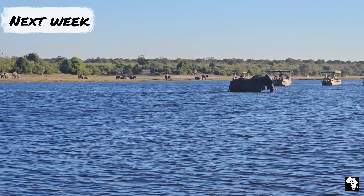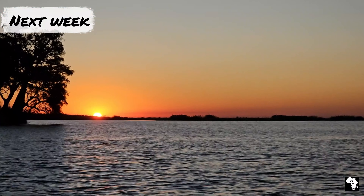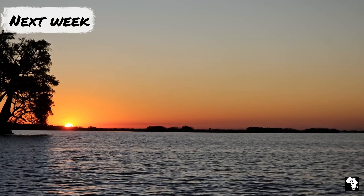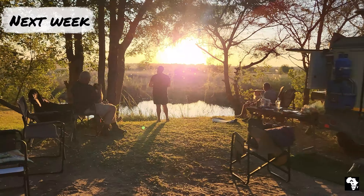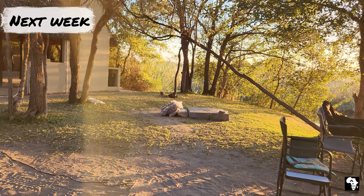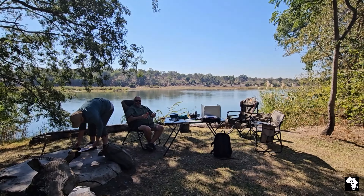Join us next week as we spend our last few days in the Chobe, this time exploring it from the river itself, before making our way over the border into Namibia. We'll be spending a few nights in the Caprivi Strip — first two nights at Kongwa River and then finally making our way to Ngepi where we have a nice relaxing time.